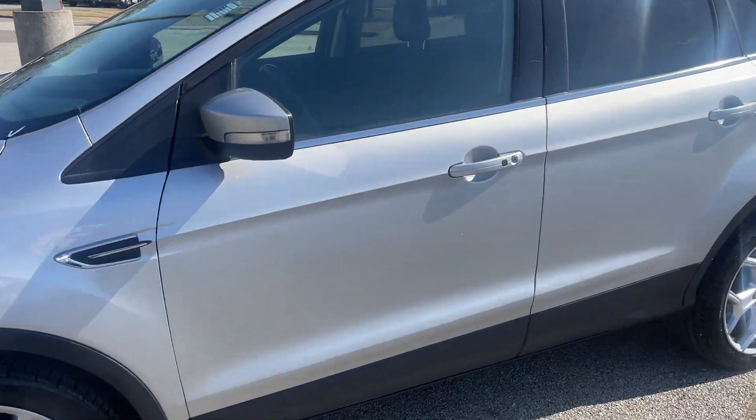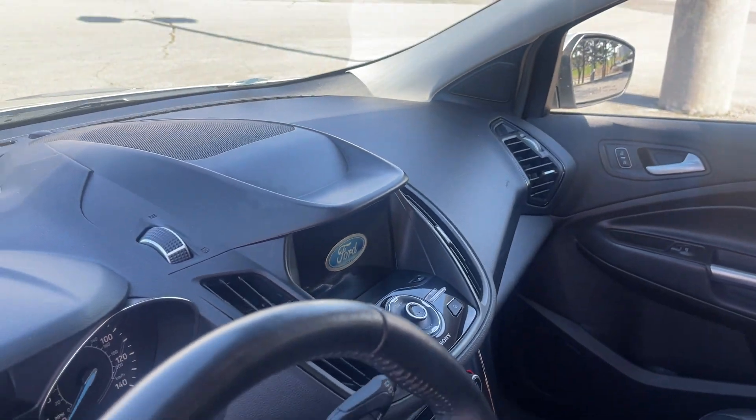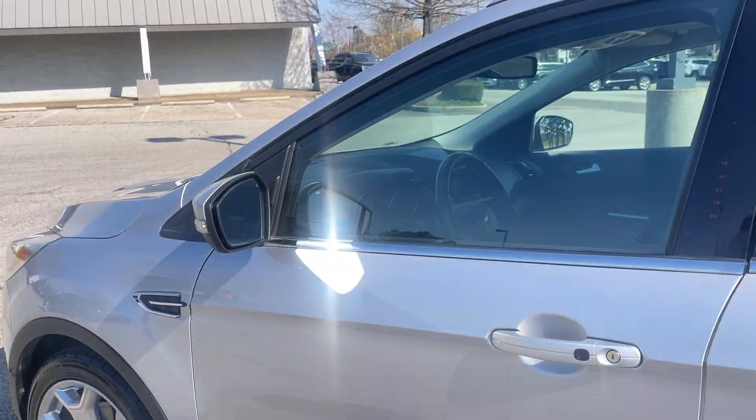Let's take a look inside — you're going to be really impressed with this. Look at this beautiful leather interior. You've got navigation, backup camera, steering wheel controls, panoramic sunroof, and remote start.